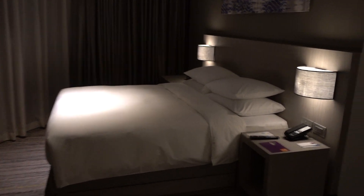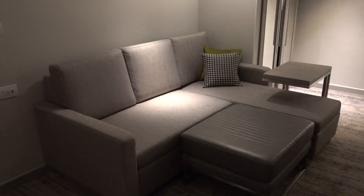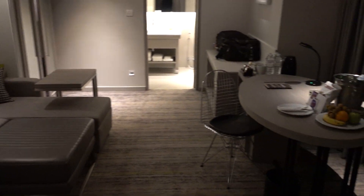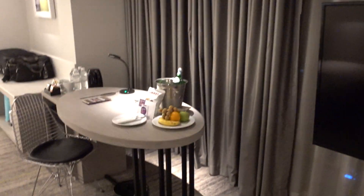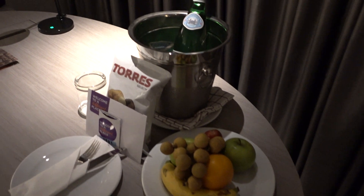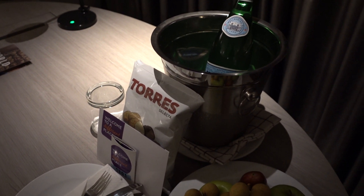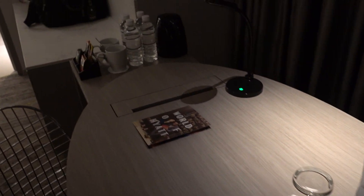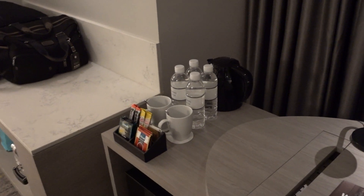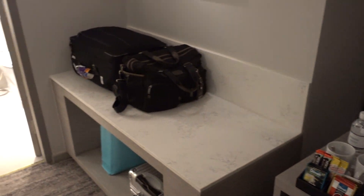Here we have the bed. Moving around, here is the sitting area. Here's the TV. And this is the welcome amenity — some truffle chips. I don't think I have anything to do with the truffles, but there's some water here, and we have tea and coffee.